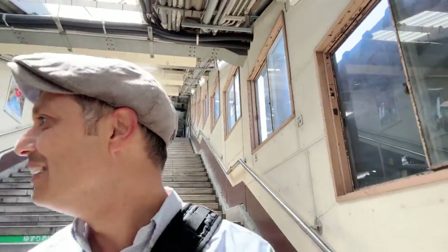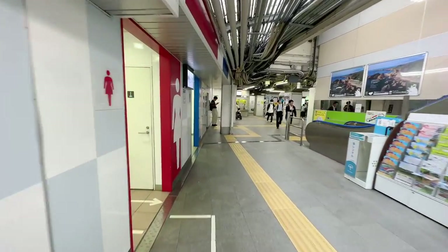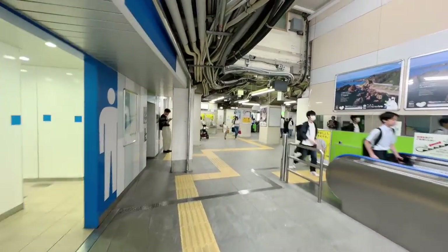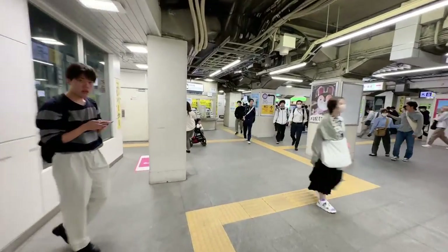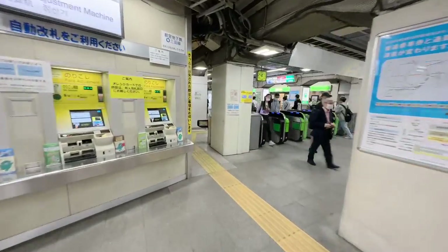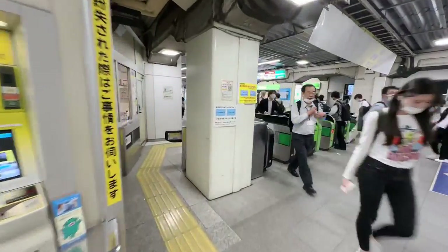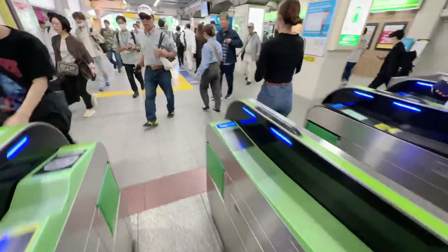I was actually going to show you Iidabashi Station, but there was no signal at all, so I had to change up the plans and improvise. It happens. Suidobashi Station is essentially JR, but it's also connected with the Mita line, and it's not that far from the Marunouchi line and the Oedo line. You can connect up pretty conveniently to this area, or just walk from Jimbocho Station.